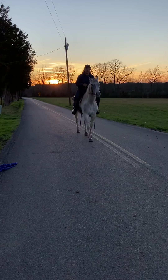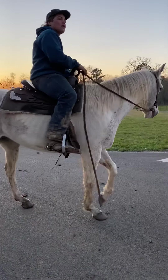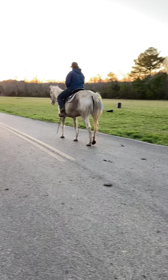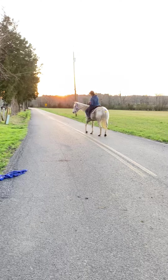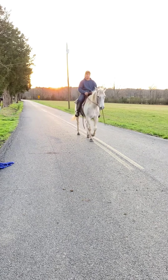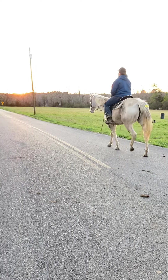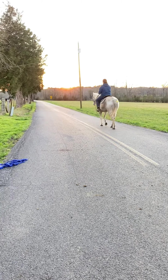All right, this is tag number 1612. 1612 is an absolutely beautiful gray and white paint mare. She's super laid back, super gentle. She's been tied up over here while we've been making videos and hasn't made a peep. Stands tied well, picks all her feet up, very gentle, very easy going, very willing to do what you want. Absolutely no bad vices, broke for anybody.